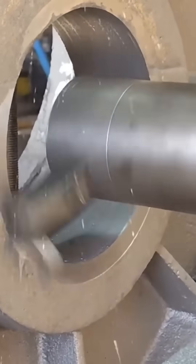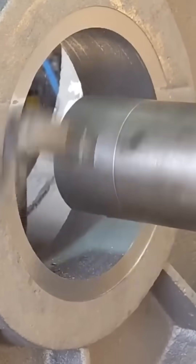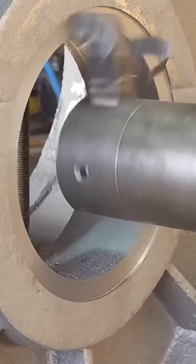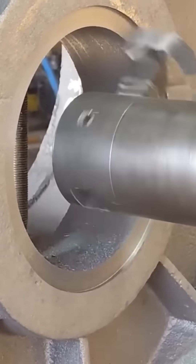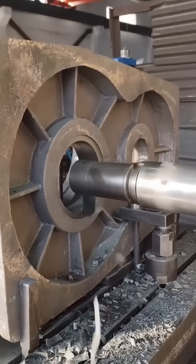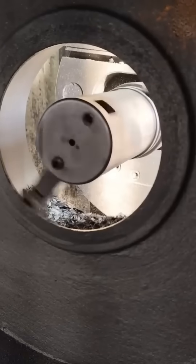The CNC lathe spins at a blur, turning raw metal into precision parts with surgical accuracy. Each pass of the cutting tool carves away just microns, yet shapes components destined for engines, turbines, or machinery you'll never see but rely on daily.